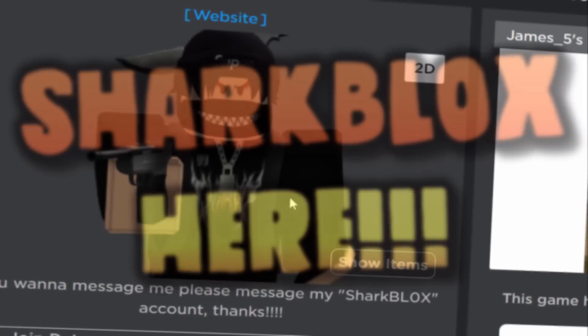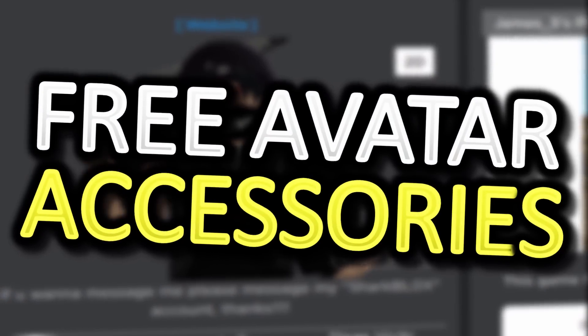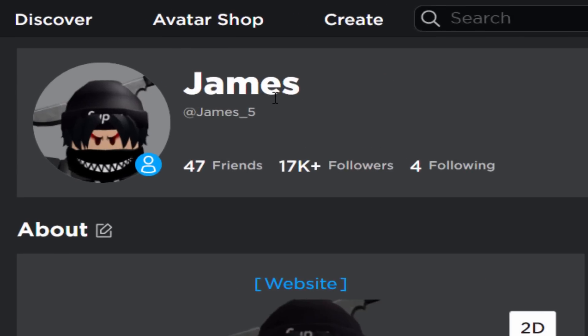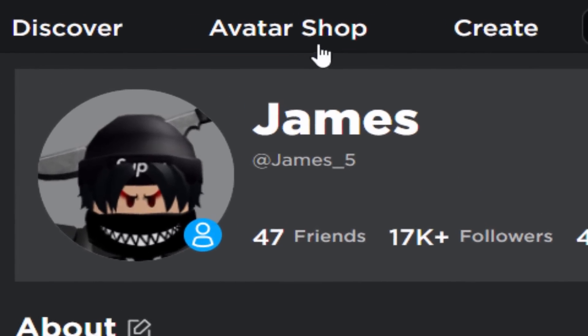How's it going guys, Sharp Looks here, welcome back to another free accessory video. Today we are not going to be playing a Roblox event, but we are going to be getting a free accessory from the avatar shop.